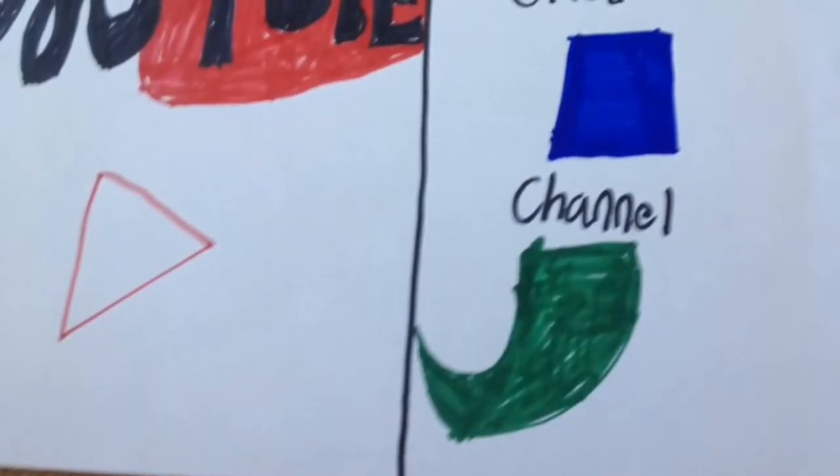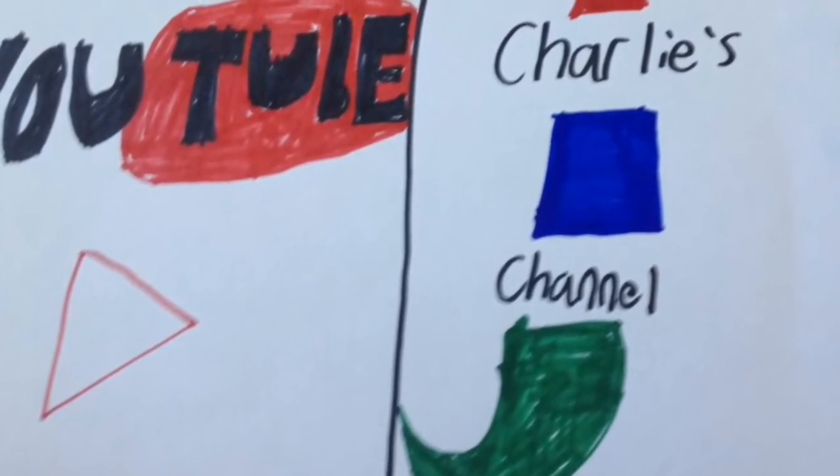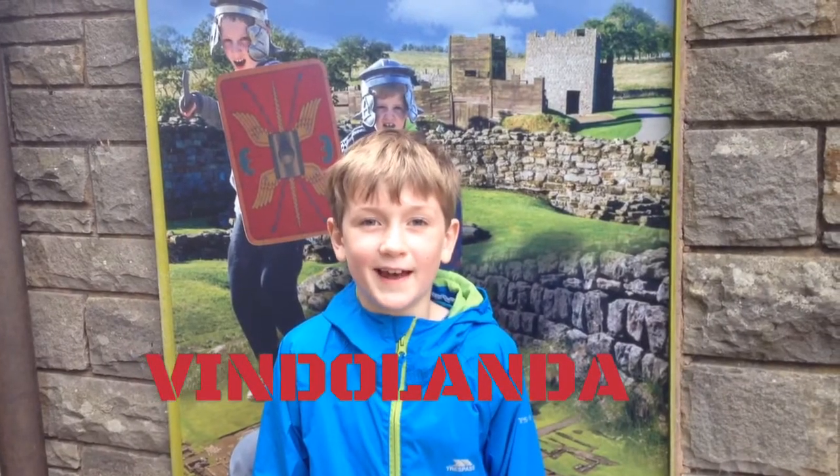Let's get started. Welcome to the Roman fort of Vindolanda.